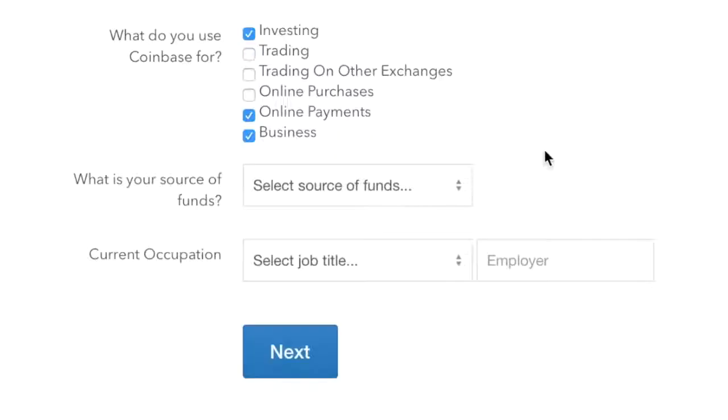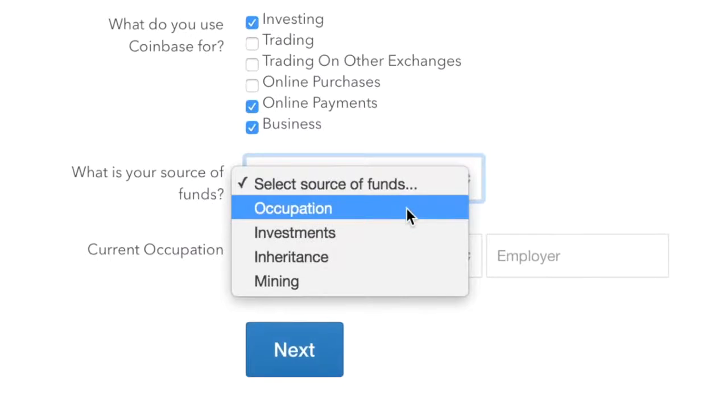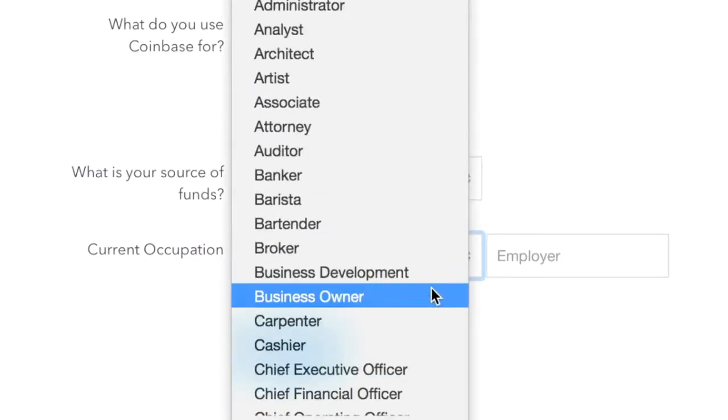Then it asked 'What is your source of funds?' I was confused at first — like, do you mean what am I going to use to buy my first cryptocurrency? My options were occupation, investments, inheritance, and mining. I chose my occupation, and it asked me to select from a drop-down menu what my current job is. I was pleased to see 'business owner' as an option, so I clicked that and added the name of my business as my employer.